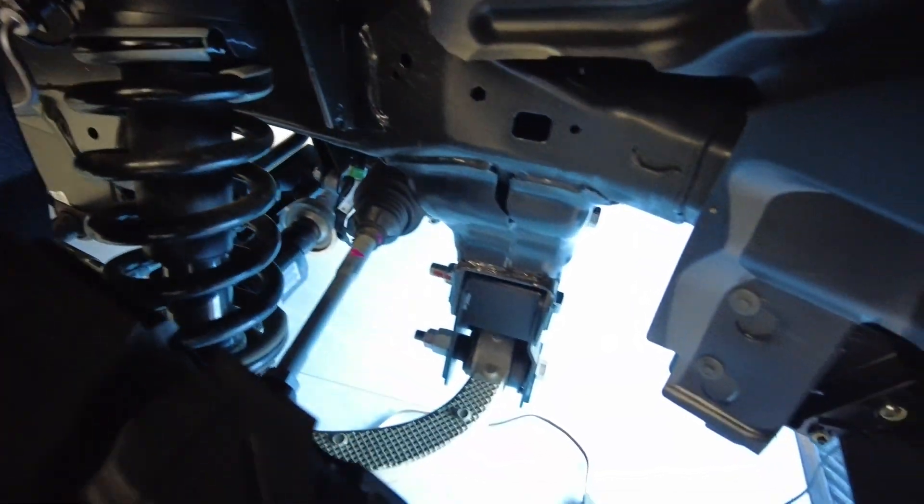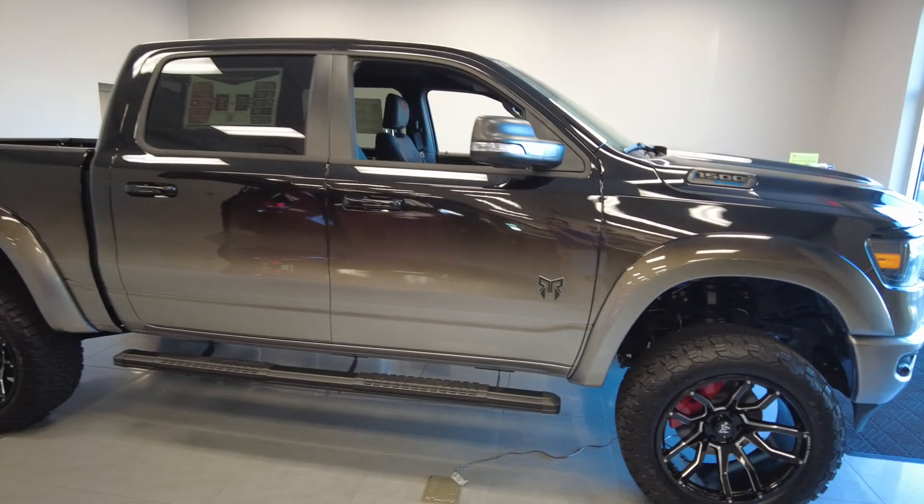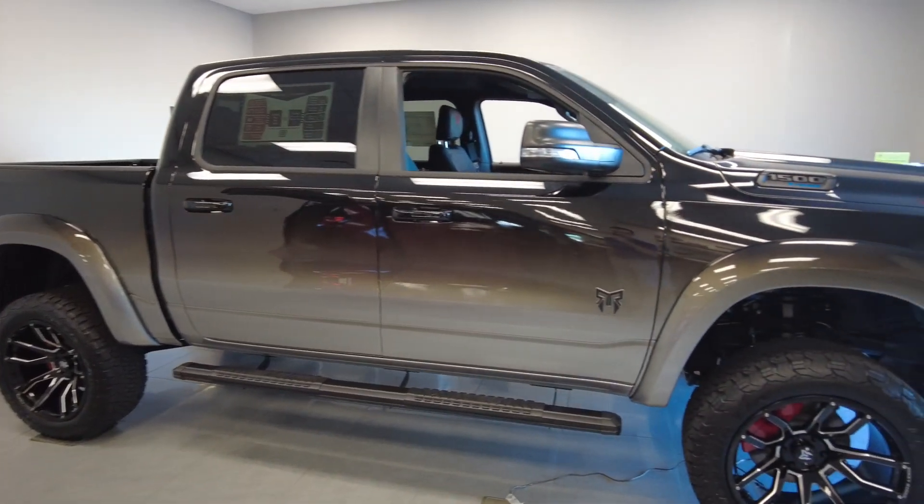Six inch suspension system. Everything Rocky Ridge does is professional — it really provides a stable lifted truck that drives well. It's all backed by the three year 36,000 mile warranty, and none of it voids any of the Ram warranty.